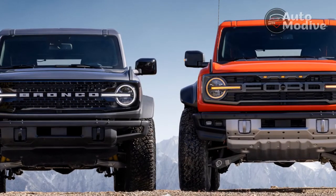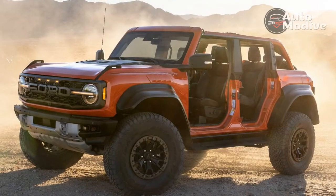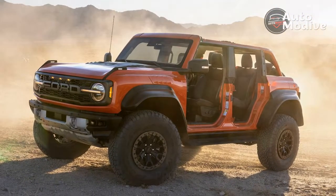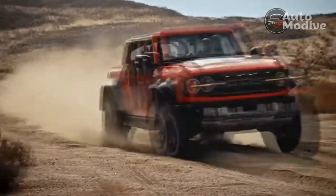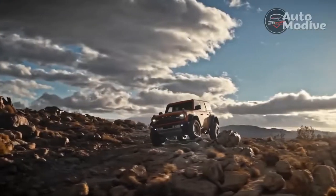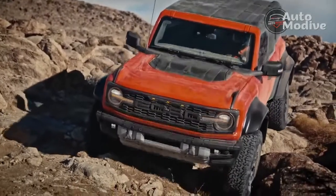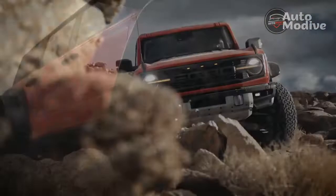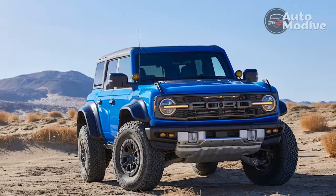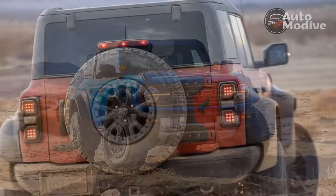The largest tires on any SUV — for customers who truly plan to off-road, the most important detail arrives beneath the massive fender flares: a set of 37-inch BFGoodrich All-Terrain K02 tires. Ford made sure everyone knew that no other SUV in history ever left the factory wearing such enormous shoes, and yet even despite measuring 12.5 inches wide, the BFGs don't actually make a ton of racket or dampen dynamics too terribly.